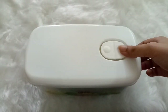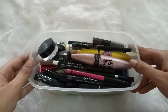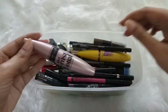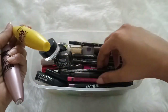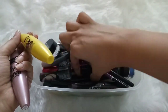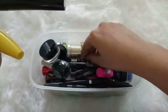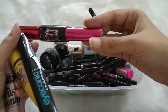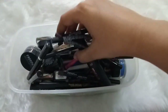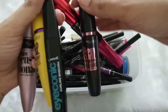The next box contains all of my eyebrow products and eye products. First, I have five mascaras: Maybelline Lash Sensational, Maybelline the Colossal, Lakme Iconic Curling Mascara, Maybelline the Falsies Push Up Drama Mascara, and Maybelline Hyper Curl Mascara.